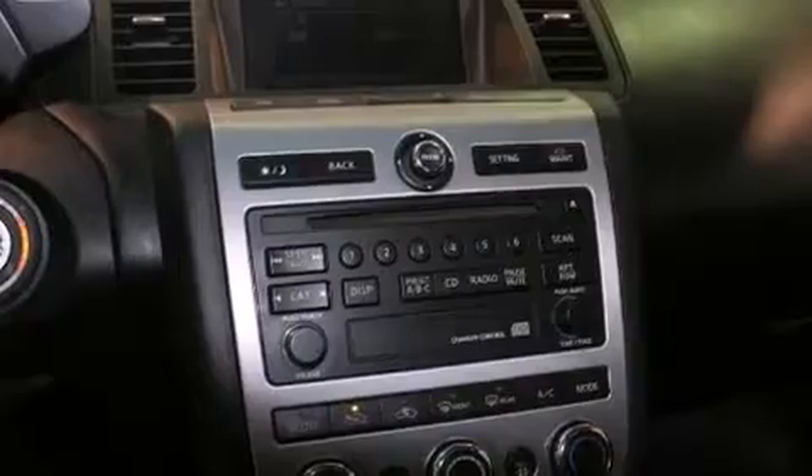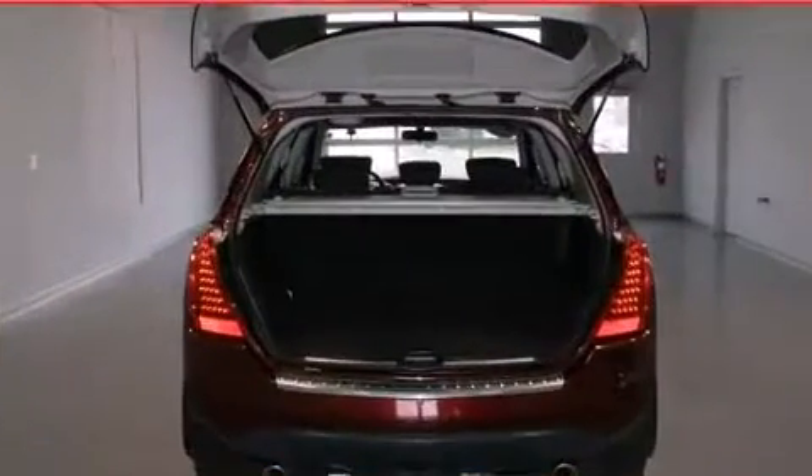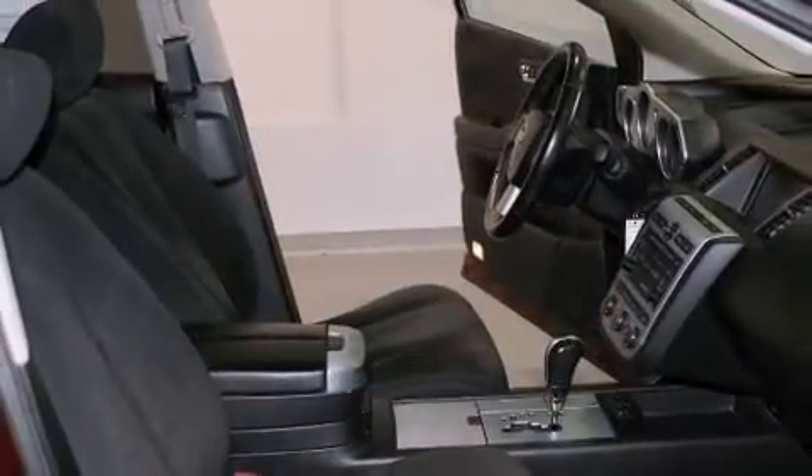Top features include front dual-zone air conditioning, front and rear reading lights, one-touch window functionality, remote keyless entry, and cruise control.